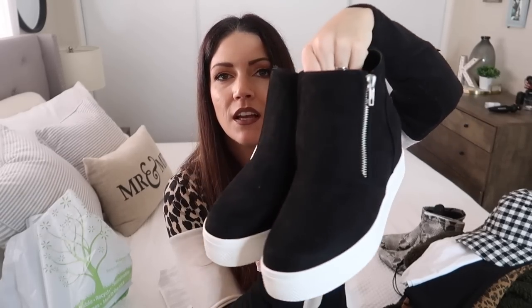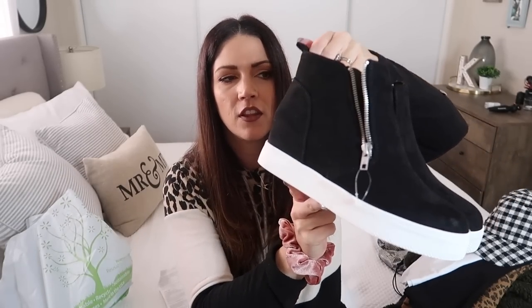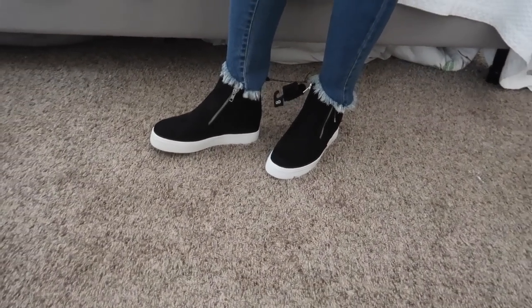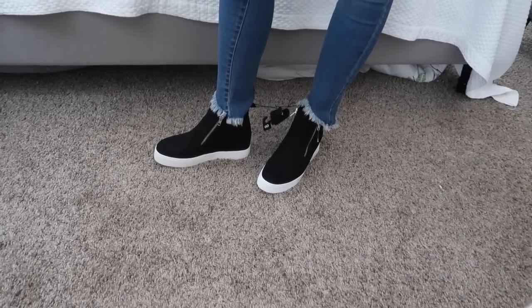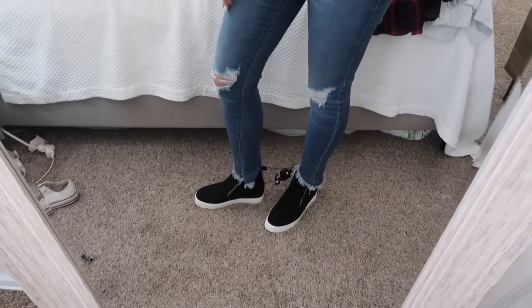These are also size 8 and $20. The tag is ripped off but I thought they were super cute. They have little zippers on the side and I thought they were so cute for fall and winter. Let me try them on and see what we think. I just feel like these shoes are so cute — maybe with a different pair of pants since these are a little too long — but I love it. I would totally wear this outfit out. I really really love these.